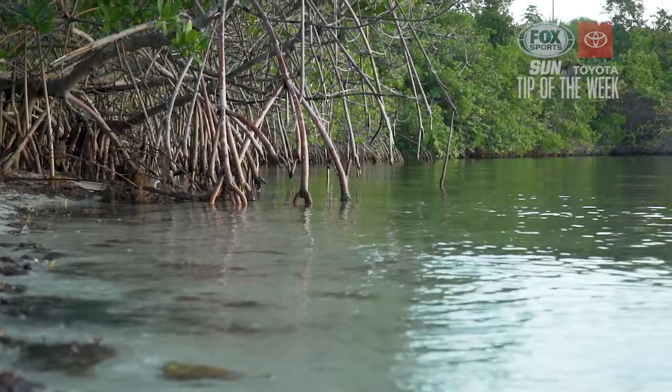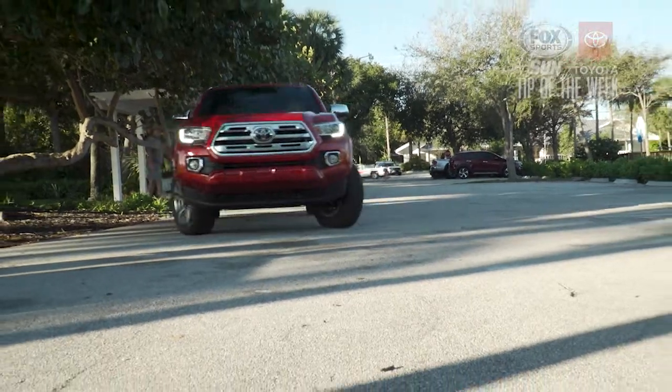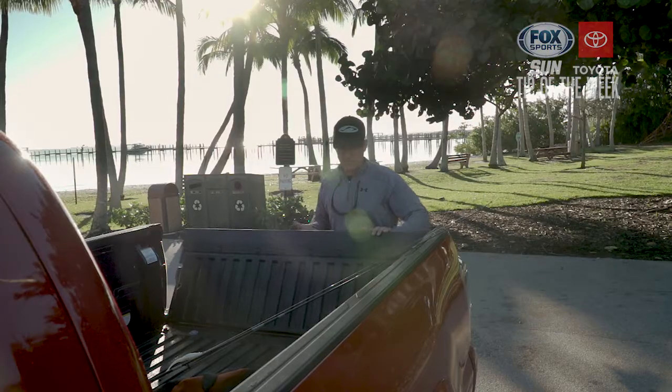Much of Florida is surrounded by shallow, fish-filled coastal waters that are ideal for wading. We've got city, county, and state parks where you can drive right to the water's edge and hop into the action.